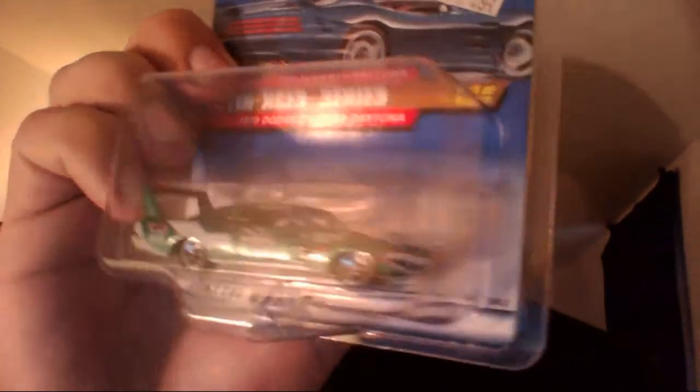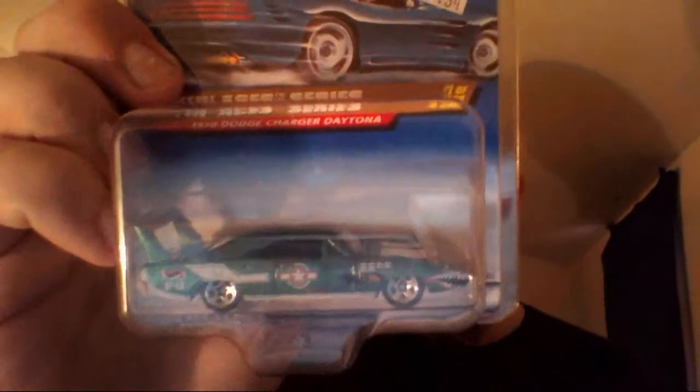Then we have the Flying Ace Series 1970 Dodge Charger Daytona. Like I said, I would protect them. Boom! Look at that car. It doesn't outdo the M2 that I got from Shear, but this is definitely number two on the all-time list for Daytonas. I had to protect that.